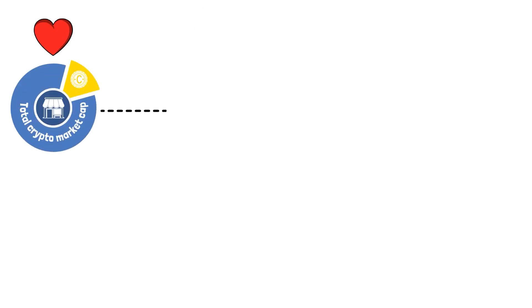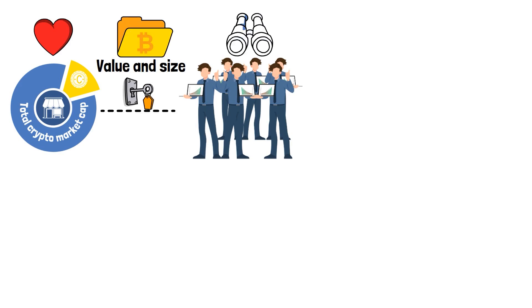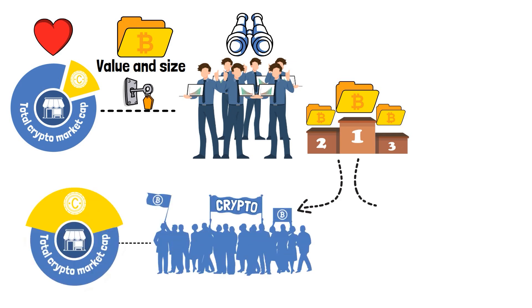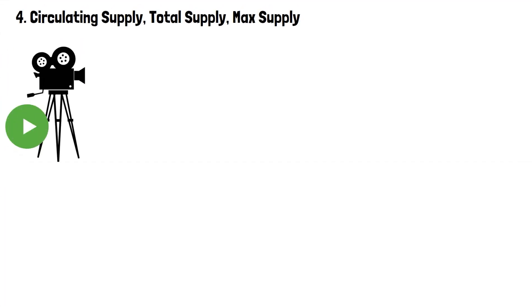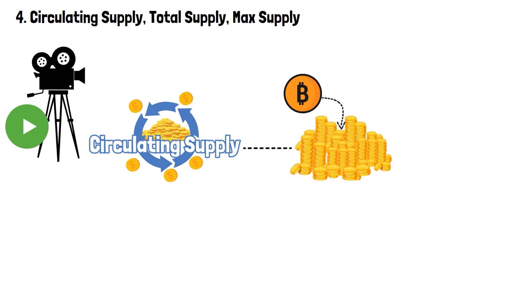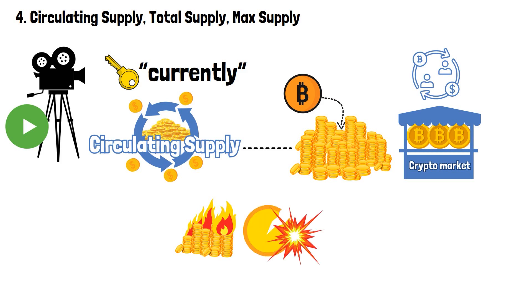Thanks to the total crypto market cap indicator, traders can easily assess the overall value and size of a crypto project. The most widely adopted coins have huge market caps, while lesser known ones have significantly lower numbers — it's a quick and convenient way of indicating whether a coin is a big player in the crypto game. Circulating supply refers to the number of coins of a particular cryptocurrency that are currently available and actively traded in the market. If some tokens were burned, destroyed or put in cold wallets, they are not included in the circulating supply metric.